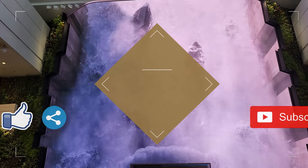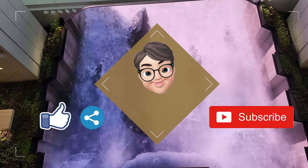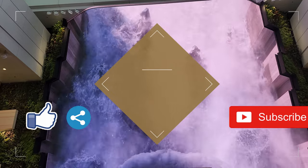If you like my video, do hit the like button and subscribe button. Now, let's head over for lunch.